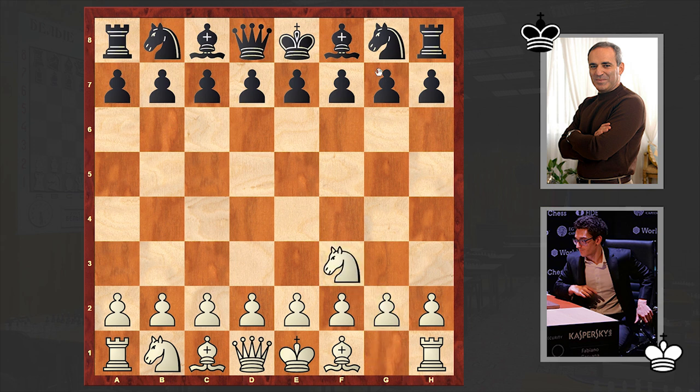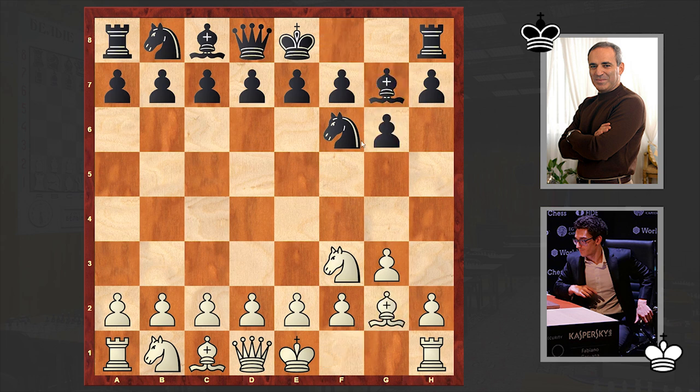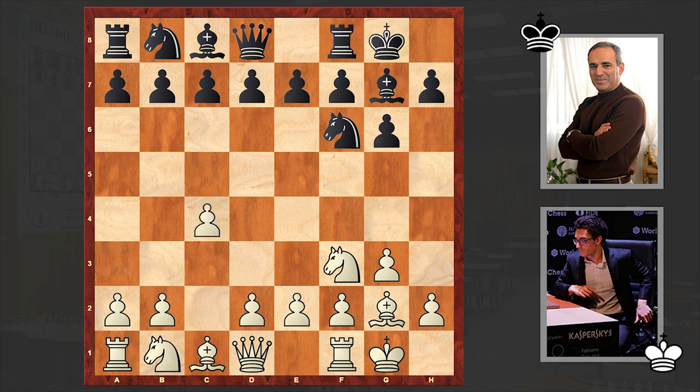Caruana opened up with Nf3 — the Réti opening is on the board — g3, g6, Bg2, Bg7. We have a symmetry; both players castled kingside. But after white's c4 move, Kasparov answered with d6, going for a King's Indian Defense type setup.